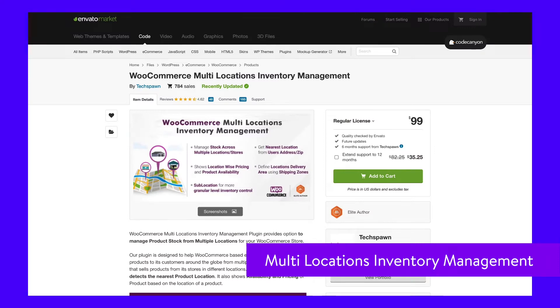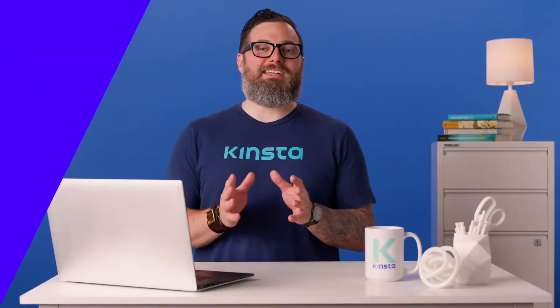WooCommerce has some multi-location and global selling tools, but it's lacking when it comes to inventory management in multiple places. This plugin will solve that problem while also giving finer control over shipping and ordering in specific locations. Need a free alternative? Check out Stock Locations for WooCommerce.